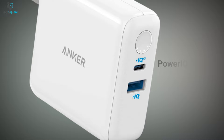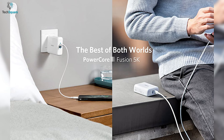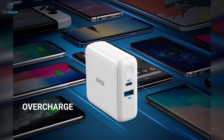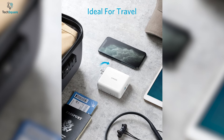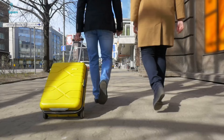With Power IQ 3.0 and an 18W USB-C port, the Fusion 3 ensures that all devices receive their fastest possible charge whether you use it as a wall charger or portable charger. With safety features, the charger will provide ultimate protection for your device from overcharge, short circuit, and more. It also comes with a foldable plug and universal voltage compatibility to become your perfect travel partner.